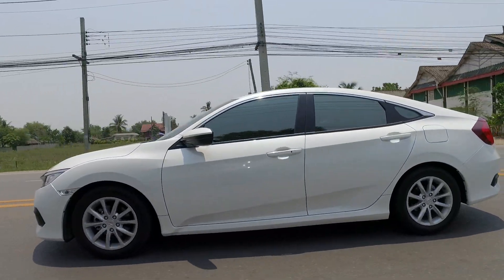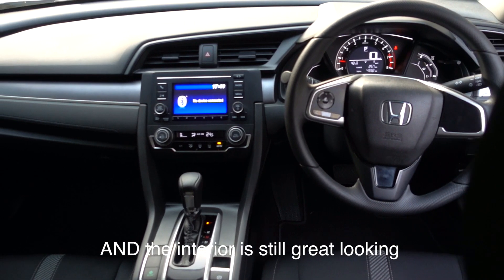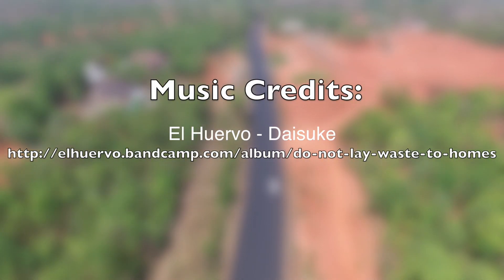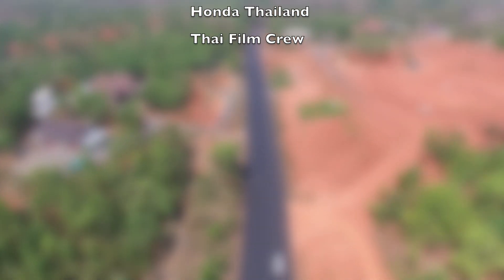If you just want a Civic but you're on a budget, go for the 1.8-litre — it does its job well, and that engine has been around for a lot longer, so reliability and spare parts won't be an issue at all. The Civic launches in just a couple of days, so check back with us on DSF.my for more information on pricing and specifications.